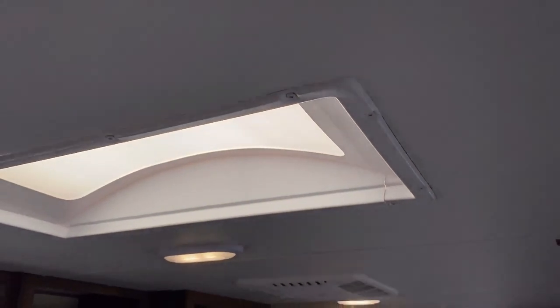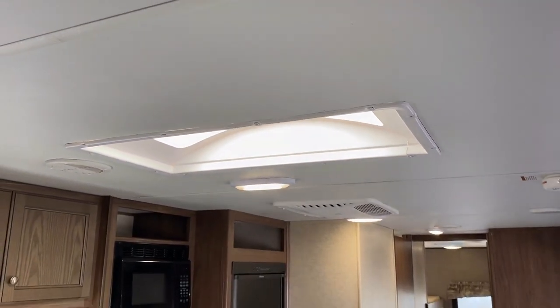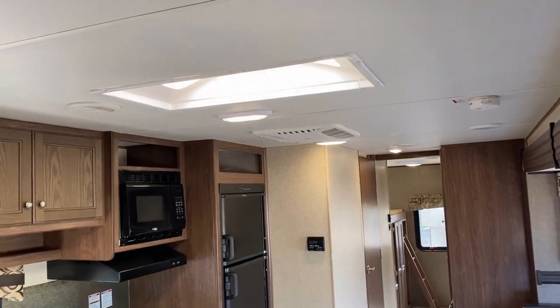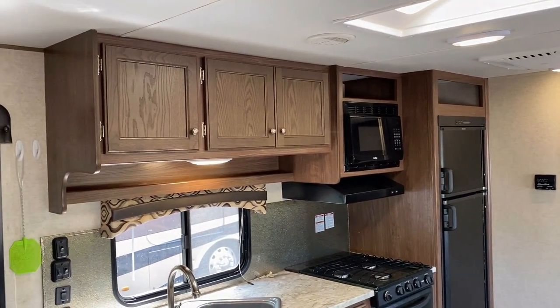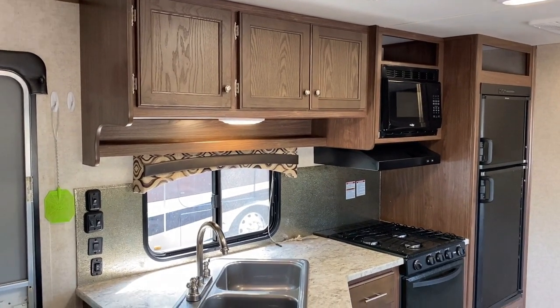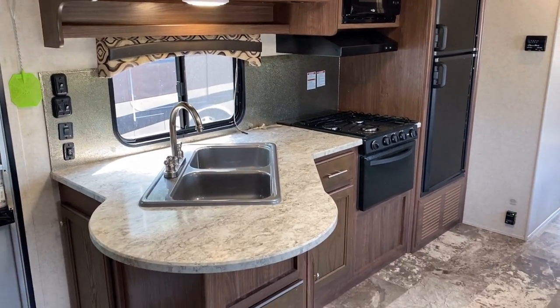One of the only glitches or defects I've noticed is a little crack on that skylight right there. Thankfully those are dual-layer, and there are little seals, seams, or tapes you could put on that to tape it up. But that's like the worst I've been able to find.